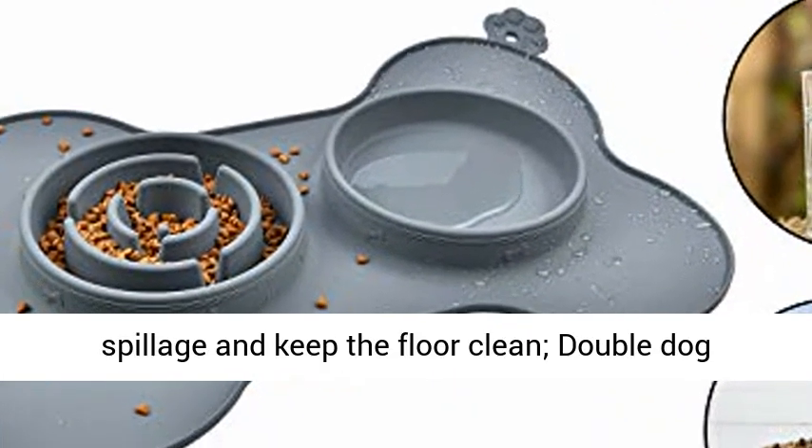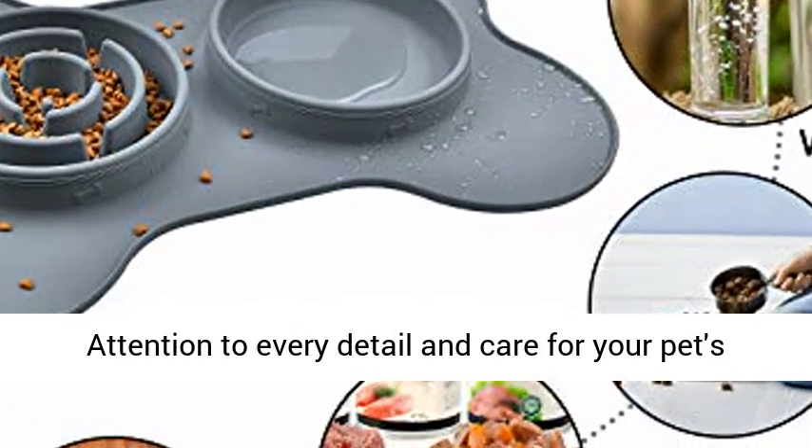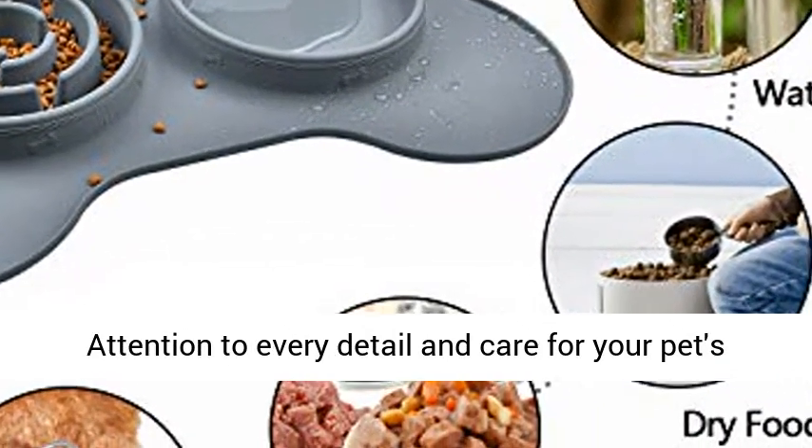Double Dog Bowls designed to provide both food and water. Attention to every detail and care for your pet's growth.